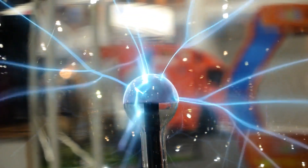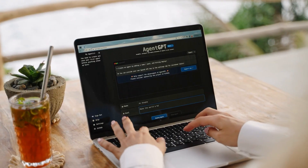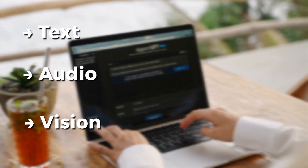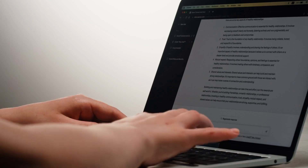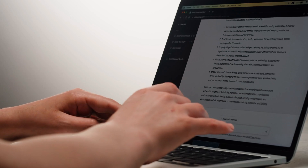Despite having the same brain capacity as its predecessor, it is capable of much more, notably in terms of text, audio, and vision. Best of all, it is available to both free and paying ChatGPT users. Here is a list of the uses you should try first.